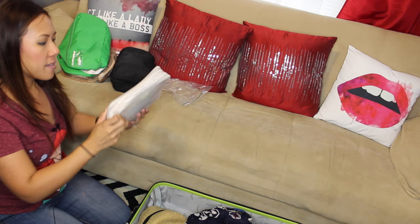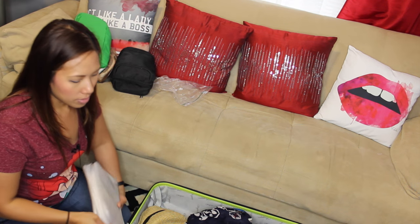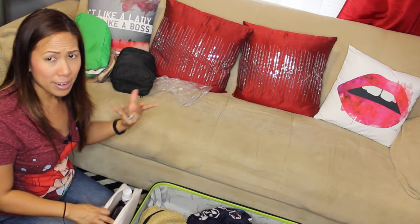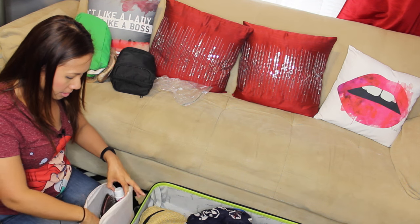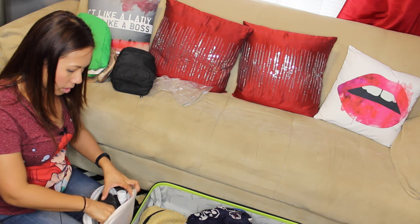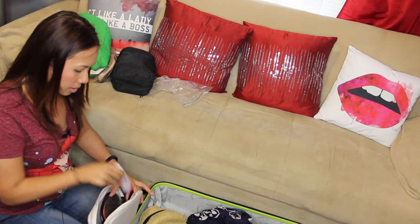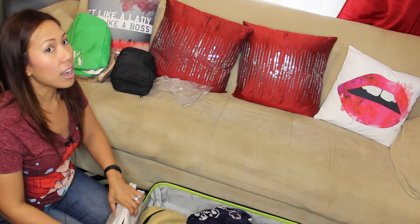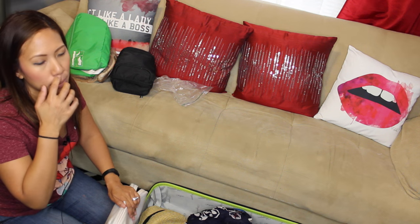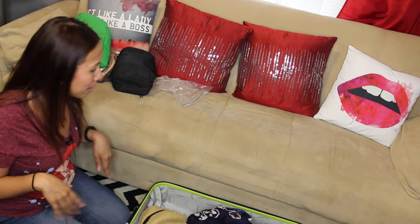Here are my hair supplies — my hair care was very minimal while I was there. I just have a hairbrush, hair ties, headbands, leave-in conditioner, dry shampoo, and bobby pins. I didn't use any hot tools except the hotel blow dryer. I had brought a flat iron but it wasn't even worth it — it was too hot to mess with that stuff.